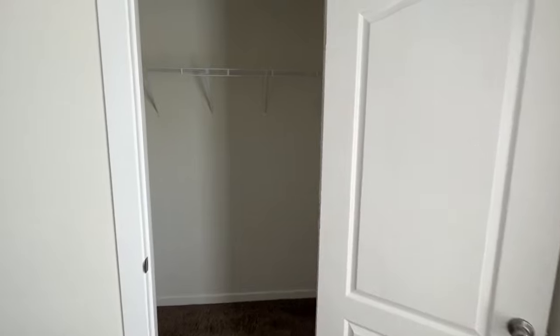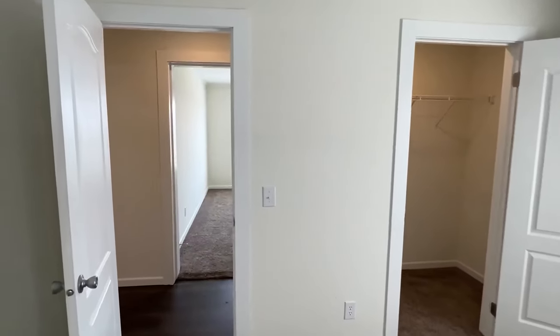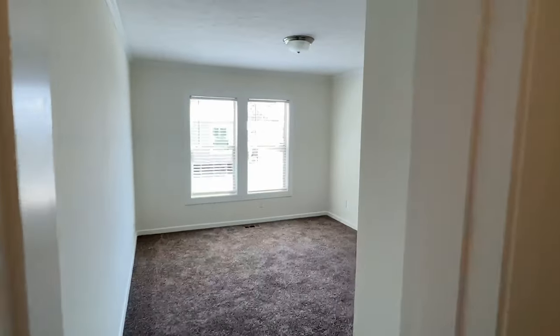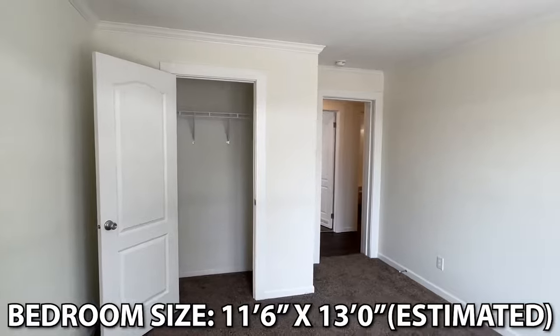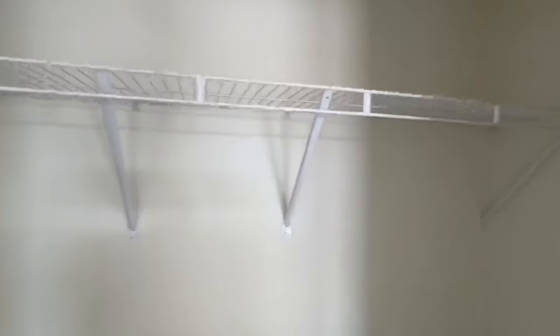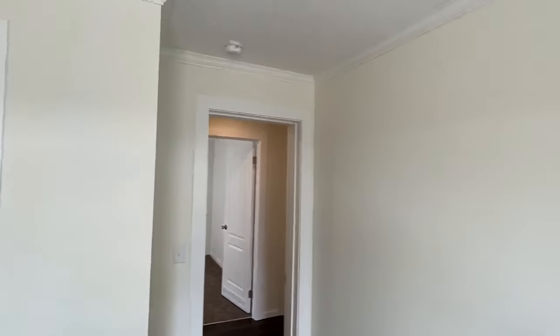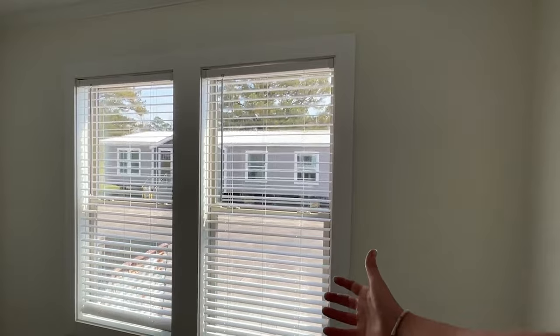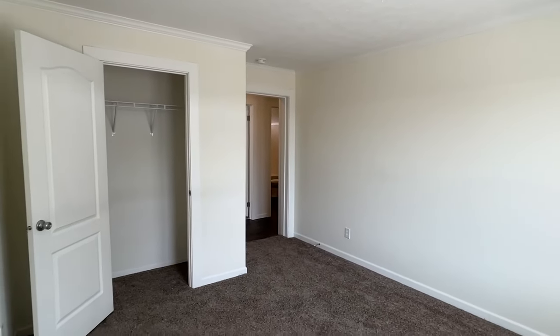We're gonna have carpet in these bedrooms. Nice size closet. Straight across we have another bedroom — looks like this closet is a little bit smaller than the other one. Check out the crown molding that we have. We're going to have crown molding and baseboards throughout this house, and you've got really nice trim around your doors and windows as well. Thermal pane windows — these are the windows you can kind of pull out and clean if you need to.